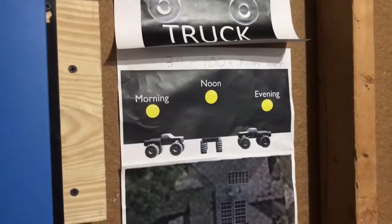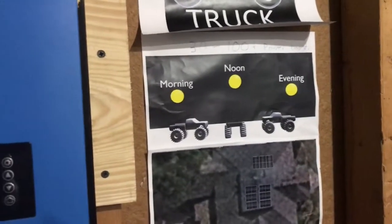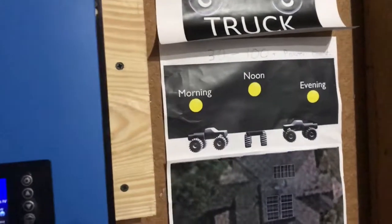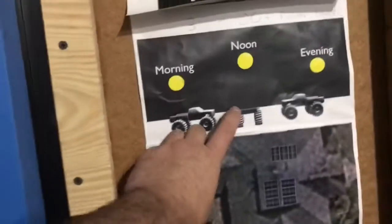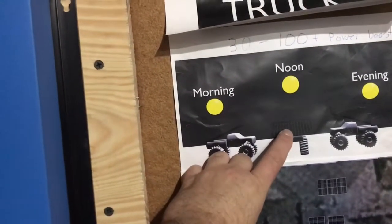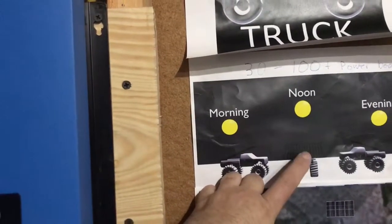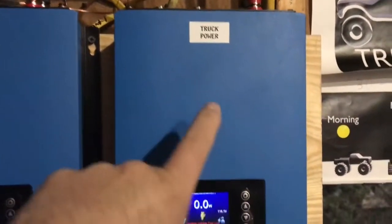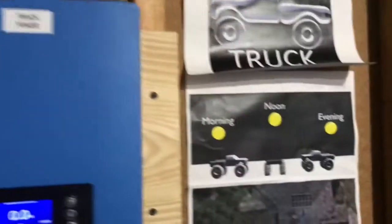Doing that obviously lowers the cost of installing something like this. And what I figured out is because you're going DC to DC — solar is DC power to your batteries, which are also DC — you could do direct charging and you wouldn't even need an inverter.